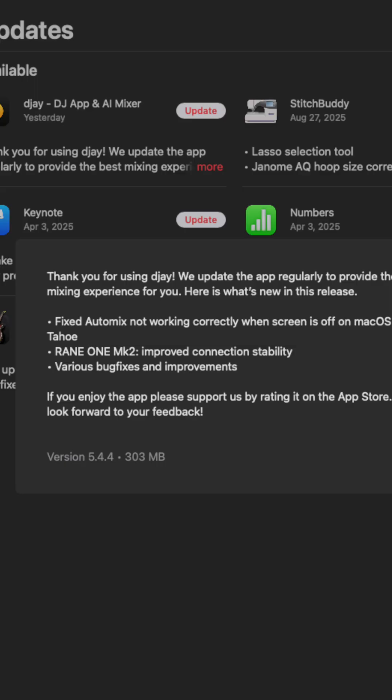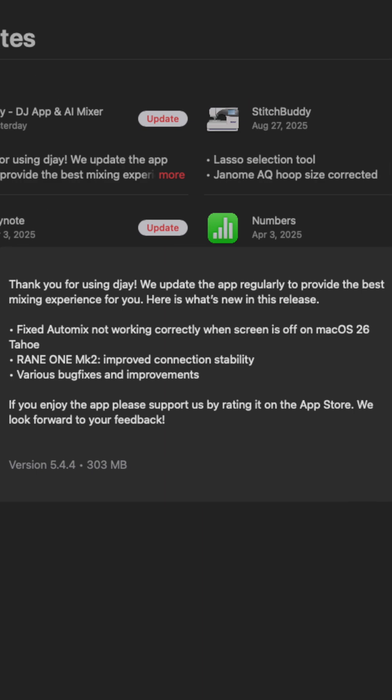Over on the Mac and PC, they fix auto mix not working correctly when the screen is off on macOS 26 Tahoe. They fix the Rain 1 Mark 2 improved connection and stability, and of course the various bug fixes and improvements.